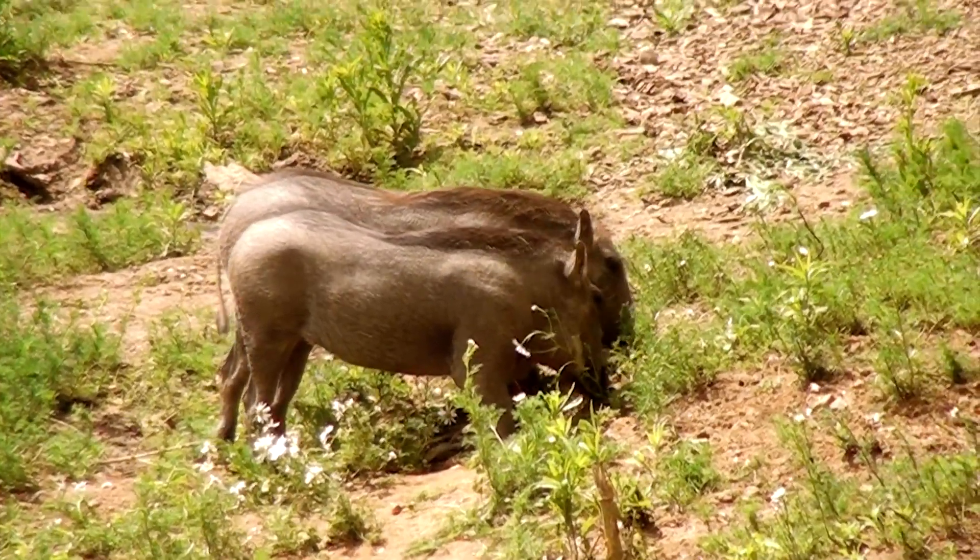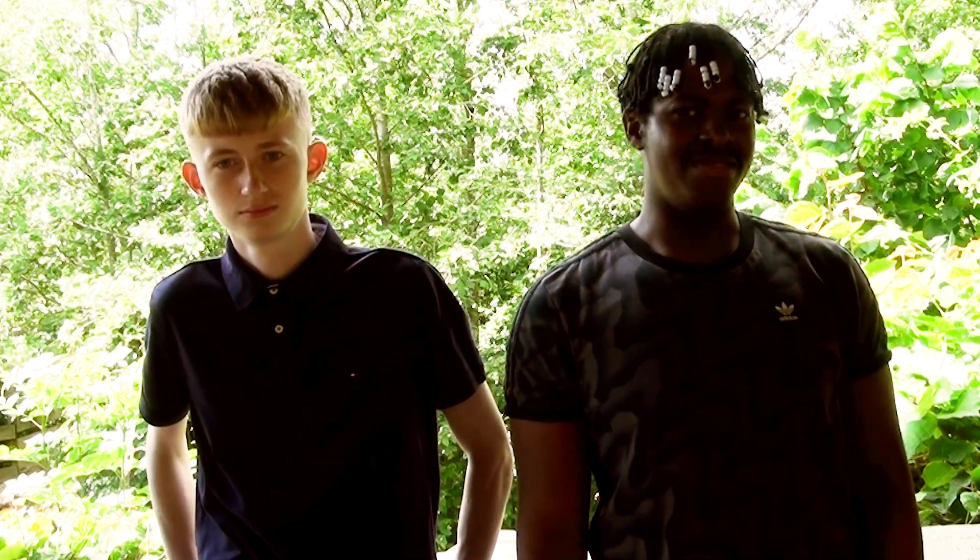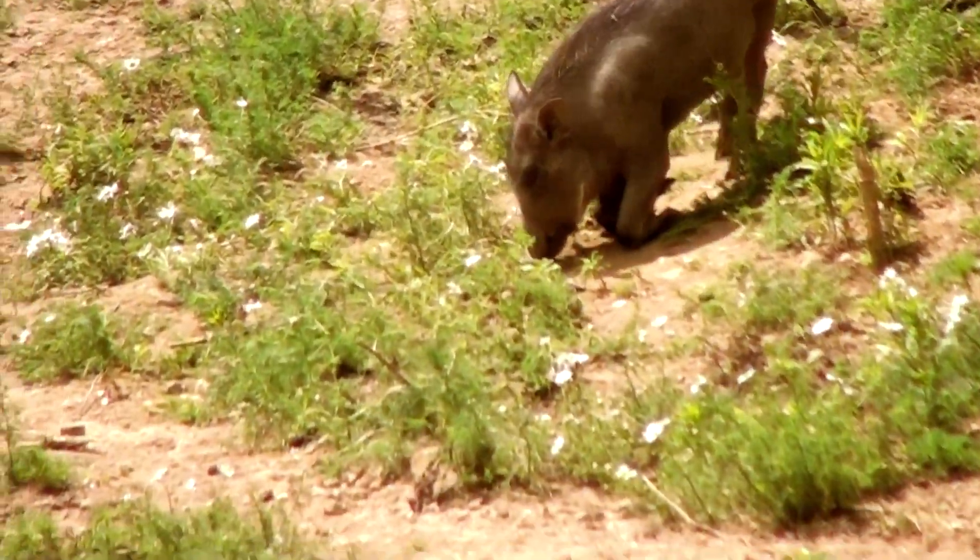A warthog piglet will generally mature within a year and a half. Warthogs generally have a height of between 55 and 80 centimeters with a weight of 45 to 130 kg. A group of warthogs is known as a drift or a herd, and their long mane down their back makes them look larger to predators.